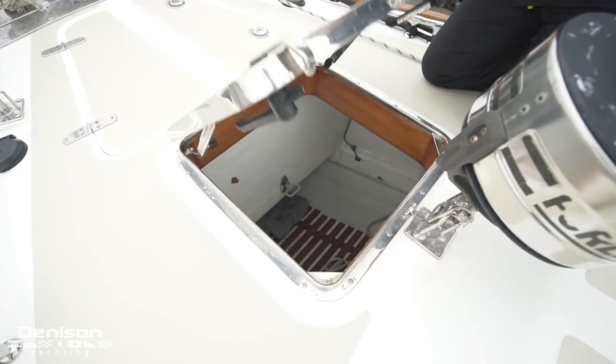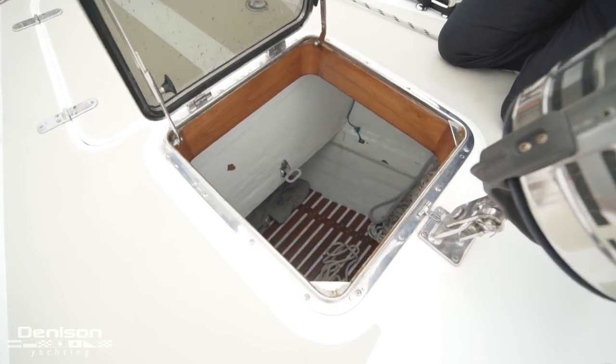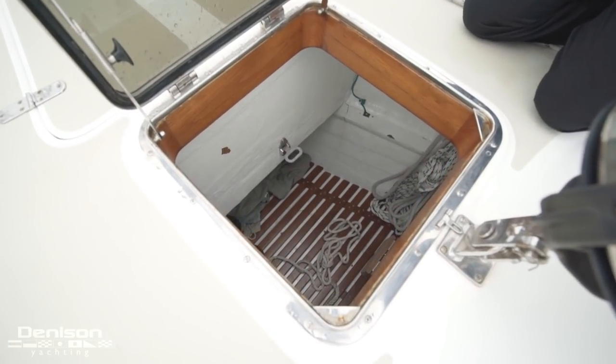Located directly behind the chain locker is the sail locker, which goes down and tucks underneath the chain locker.